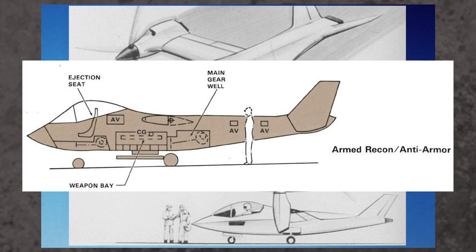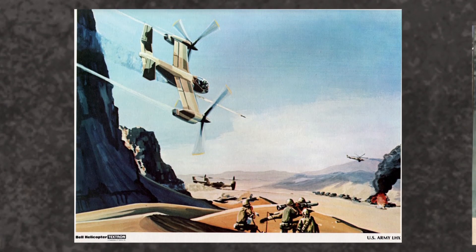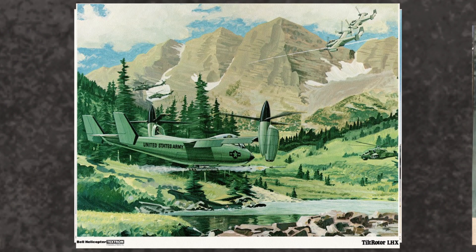Just look at how tiny this thing is. I also love the concept art — I love this one the most. It's just a beautiful landscape.